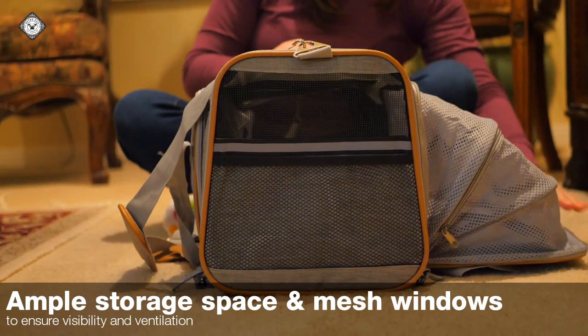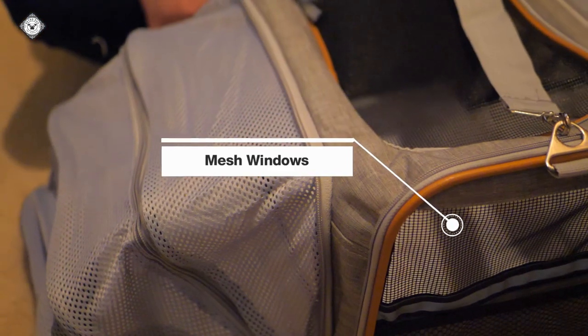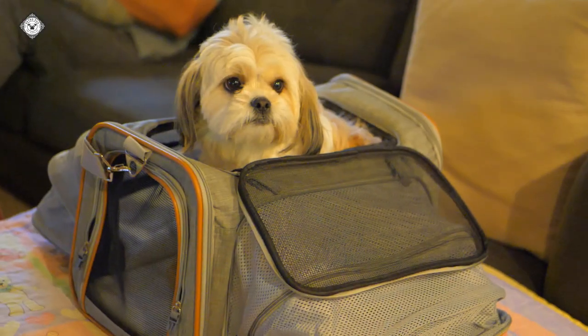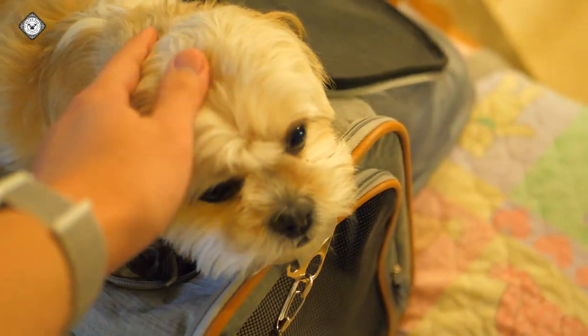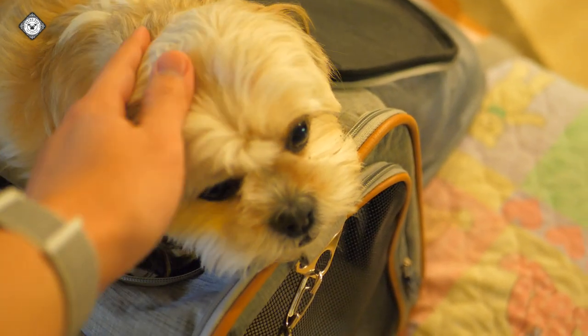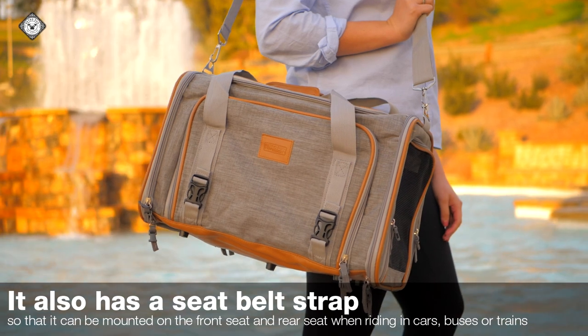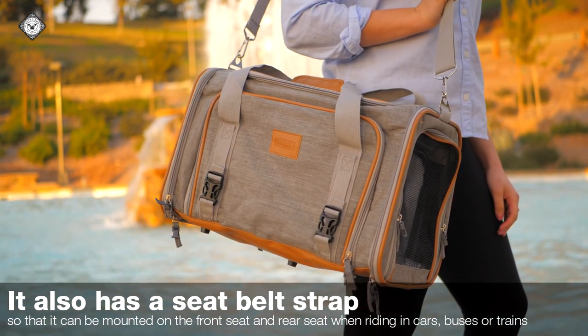It has ample storage space for pet necessities and mesh windows on both sides to ensure visibility and ventilation. The carrier can be expanded in two directions, making it possible to efficiently use a narrow under-chair space and provide them with more room. It also has a seat belt strap so that it can be mounted on the front seat and rear seat when riding in cars, buses, or trains.